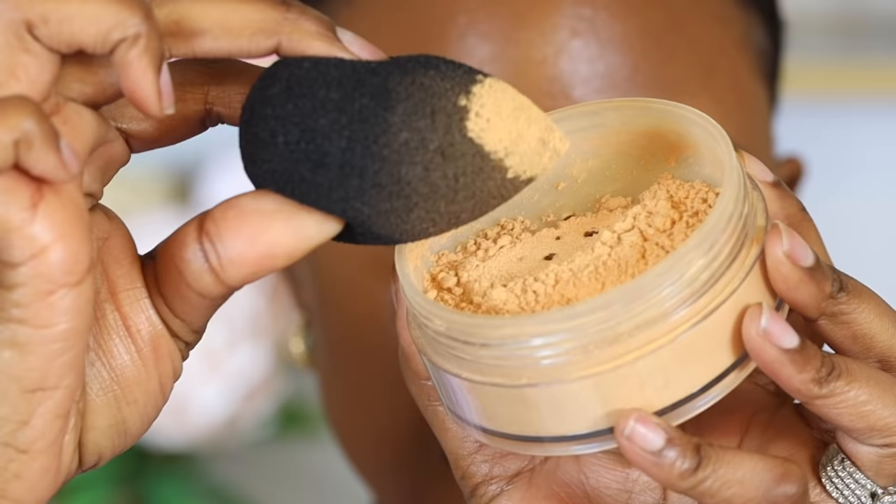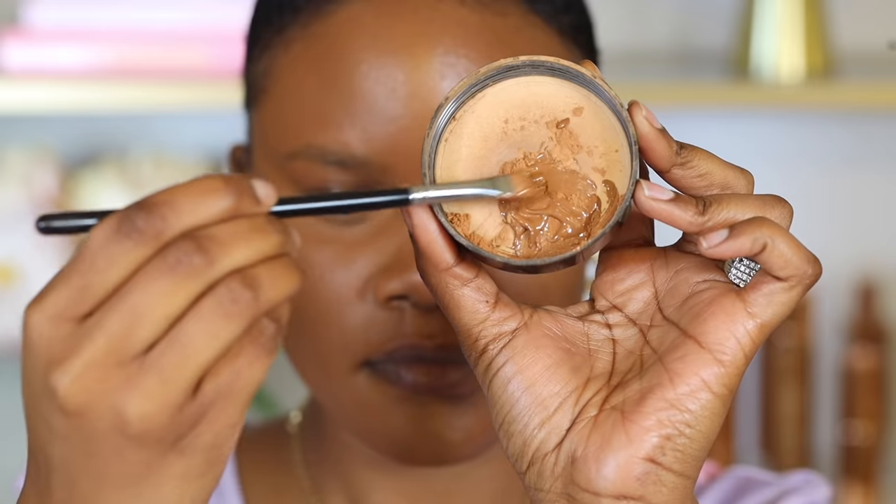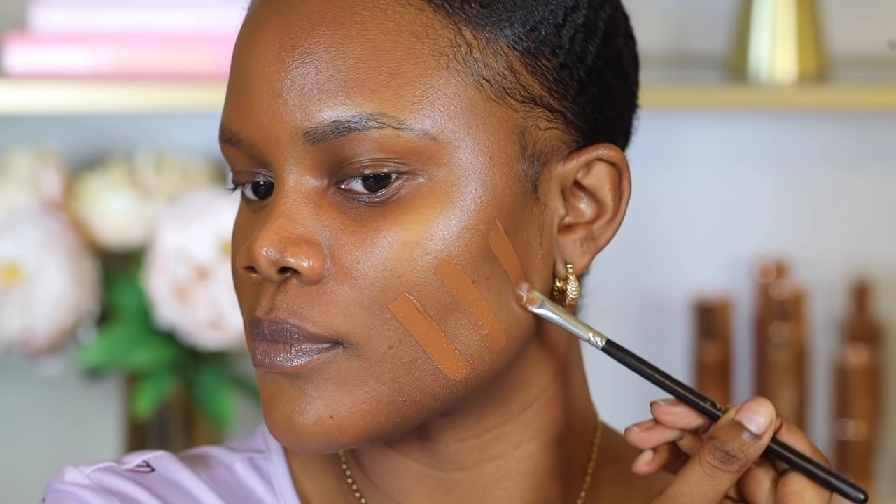If you have oily skin, sometimes the makeup might not last long if you don't set it really well with powder. You have to take a lot of time packing powder all over your skin to make sure it won't get oily. But an easy way to make your makeup last longer is mixing translucent setting powder with your foundation. This gives the foundation more coverage and a matte finish, so you don't have to spend so much time using powder to set your skin.